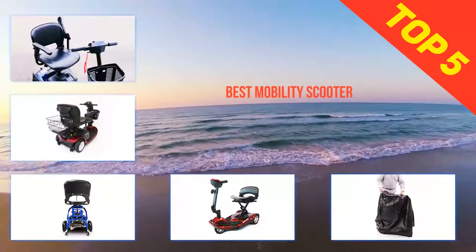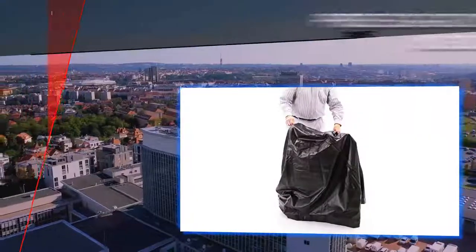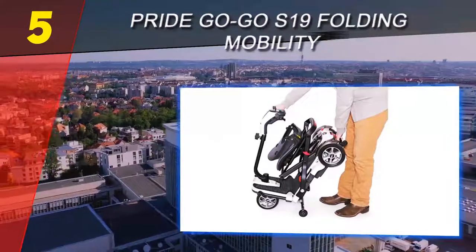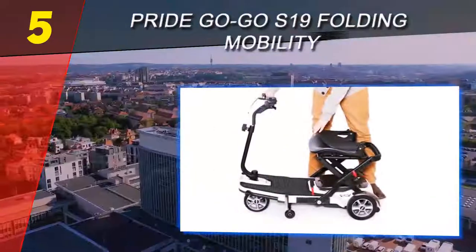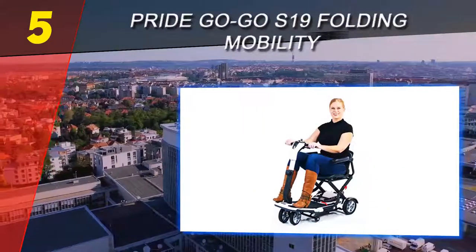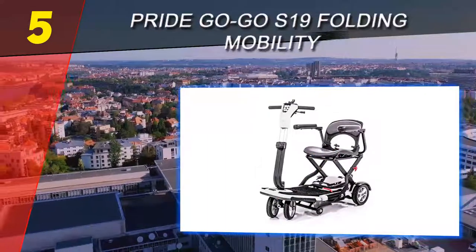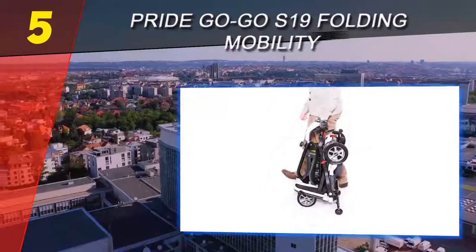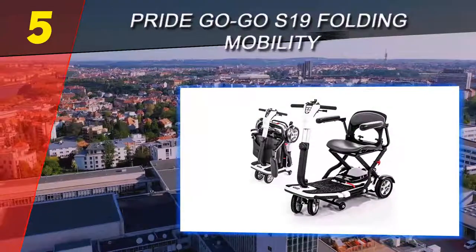Here we present the top five best mobility scooters. Starting at number five, the Pride GoGo S19 folding mobility scooter. For tall and heavy riders, the Pride GoGo S19 is the best bet, with bigger dimensions of 19 inches by 37 inches to give you more foot space and a more comfortable sitting posture. It has a reasonable weight capacity of 250 pounds, and is still compact enough to wriggle easily in narrow spaces, with a tight turning radius of 32 inches.